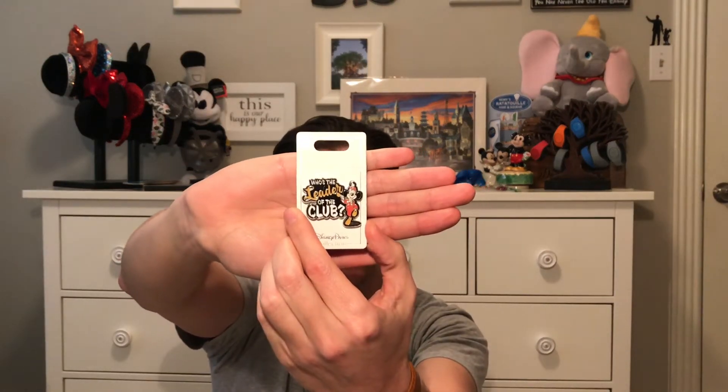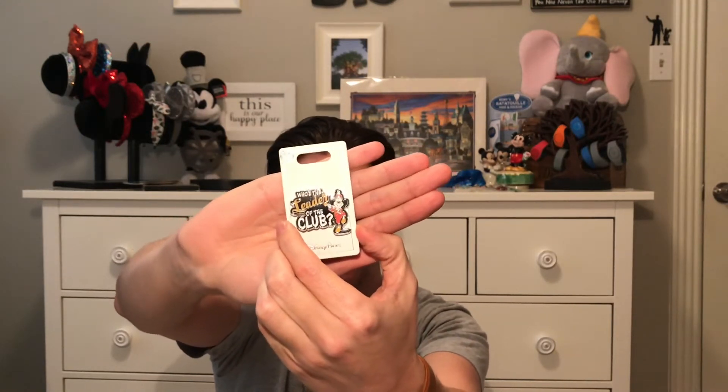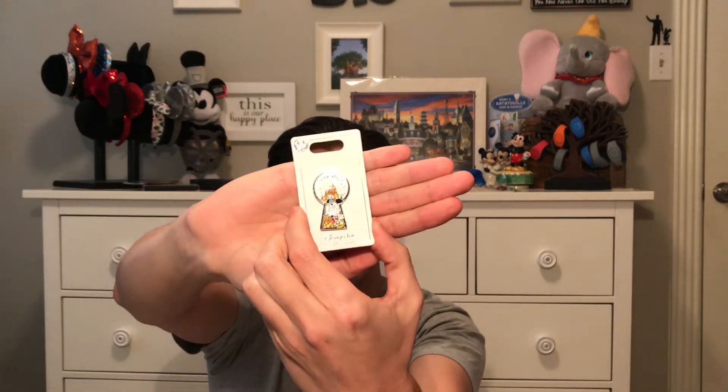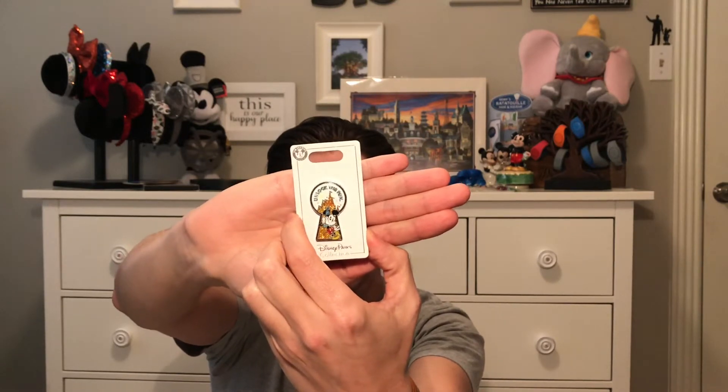We're going over the pins from our January trip with my parents. The very first one is 'Who's the Leader of the Club' — we got this on our first day at Animal Kingdom Lodge. The parents fell in love with the resort and we hope to stay there one day. The next pin is from Magic Kingdom in celebration of Mickey's 90th birthday — it looks like a little keyhole he's looking through with confetti all over it.